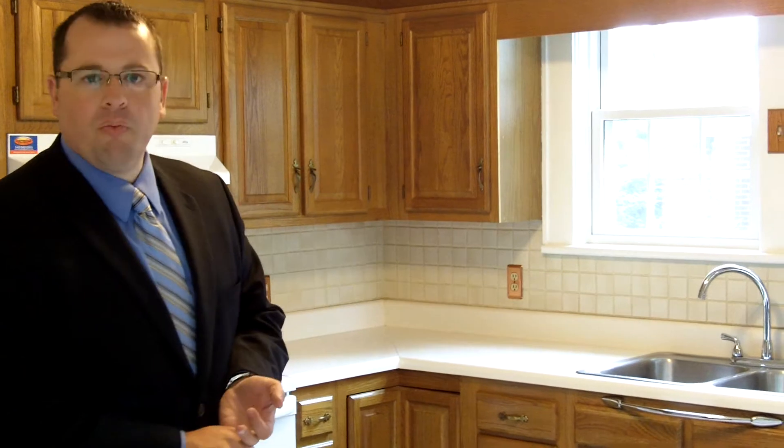938 Curtis Avenue, 1,700 and some odd square feet, three bedroom, one and a half bath — two bath, I'll show you what I mean in a minute.